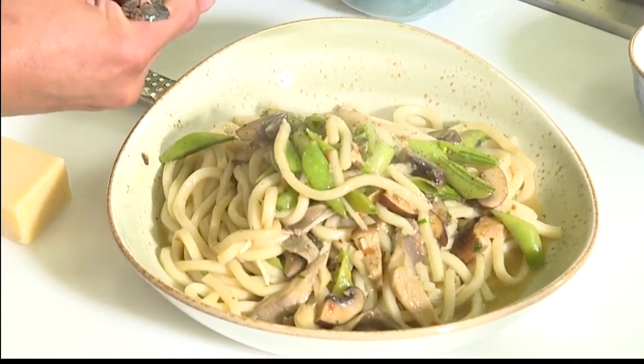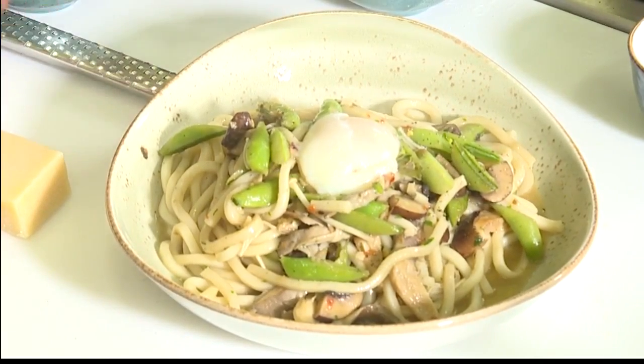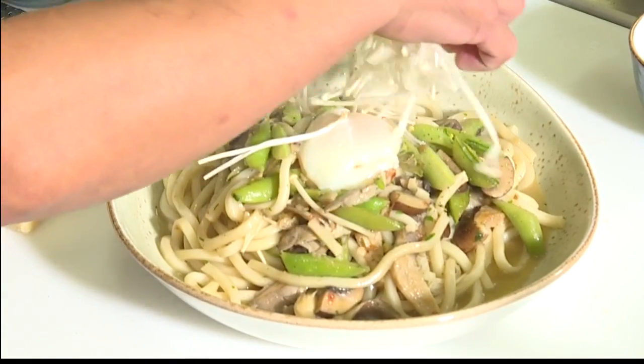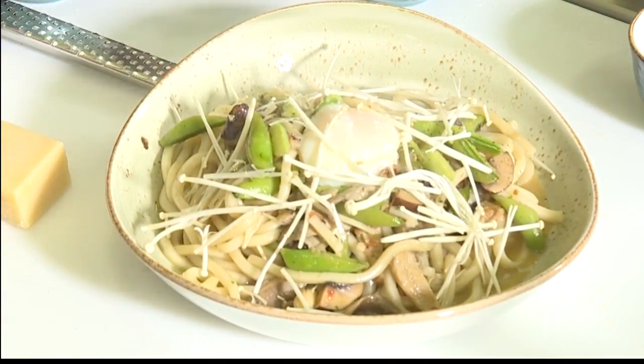Where are you located? Because I know we didn't talk about that yet. Where are you located, and how does somebody make a reservation? For reservations, they can go to HerringboneEats.com. As far as our location, we're at the International Marketplace on the third floor of the Grand Lanai.